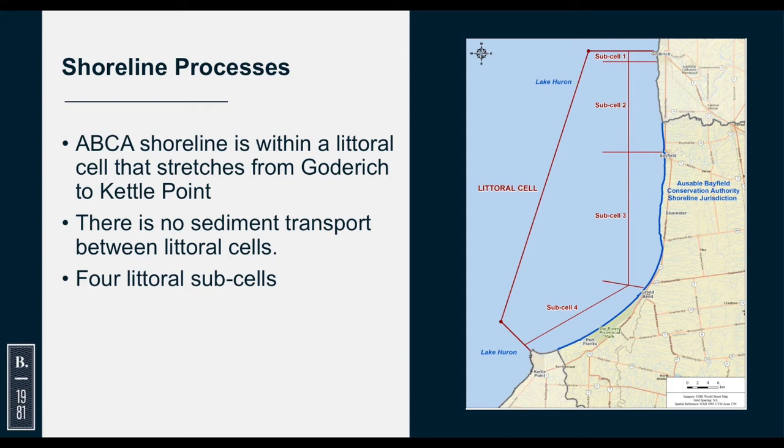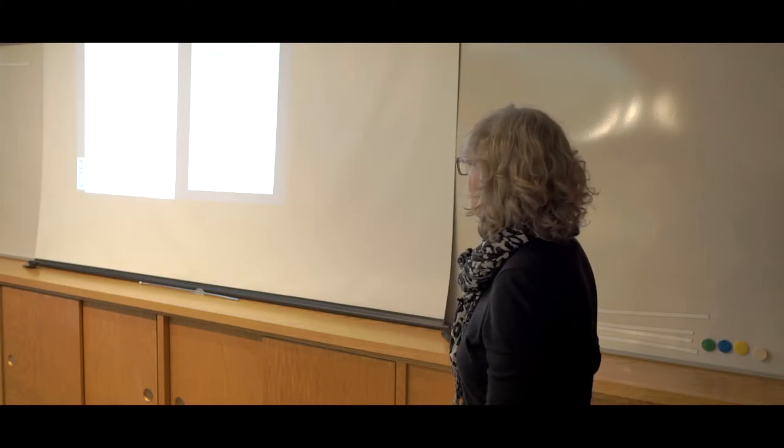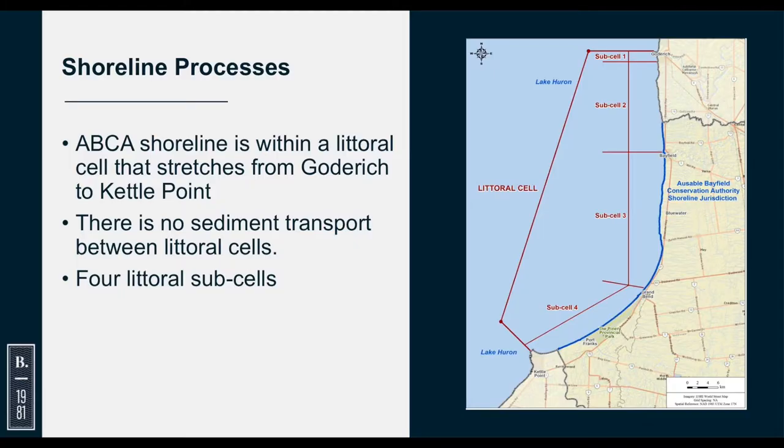In terms of shoreline processes and sediment transport, the whole Ausable-Bayfield shoreline is in a littoral cell stretching from Goderich above your boundary down to Kettle Point. Within that littoral cell, sediment doesn't move into or out of it — there's a barrier at Goderich and at Kettle Point, and there's no new sediment coming in. There are also littoral sub-cells with partial barriers to sediment — at St. Christopher's Beach, at Bayfield, and at Grand Bend — providing partial barriers, with some bypassing of sediment into the next cell.